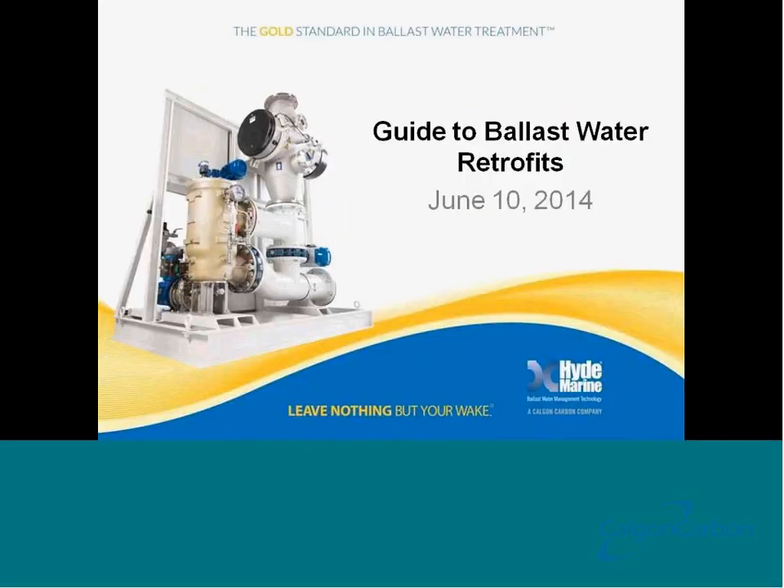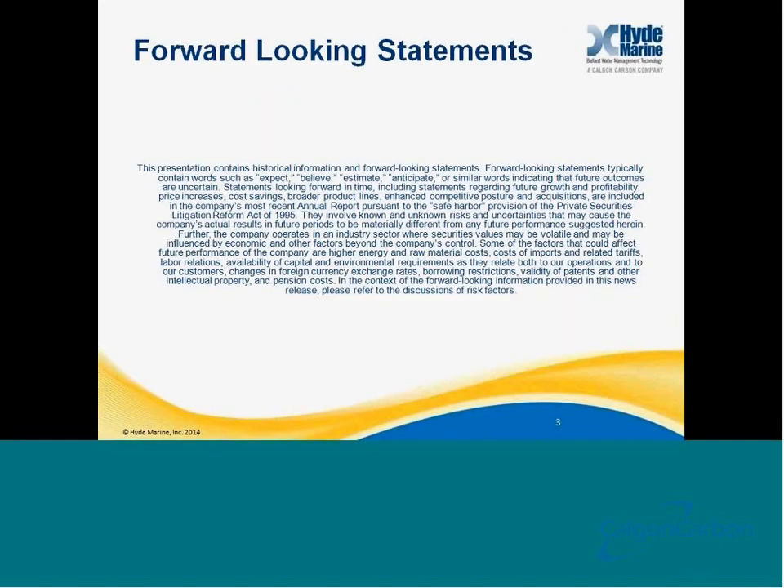Hello everyone and thank you for attending Hyde Marine's webinar, Guide to Ballast Water Retrofits. This webinar marks the second of several webinars hosted by Hyde Marine. Please check our website periodically for the topics, date, and times of upcoming presentations. If you have questions during the presentation, please type them in the question box and direct them specifically to the host. After the presentation, we will try to address as many questions as possible. This webinar will be recorded and posted on our website. Please visit us at www.hydemarine.com or at our Facebook and LinkedIn pages for up-to-date ballast water information.